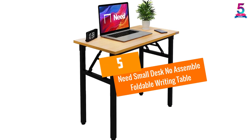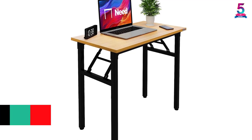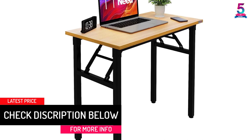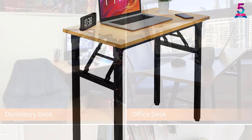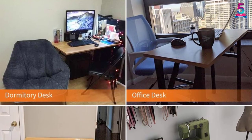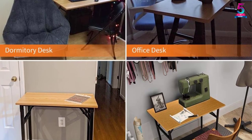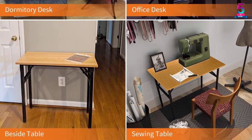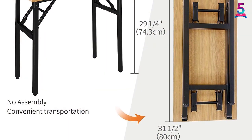At number 5, the Needs Small Desk No Assemble Foldable Writing Table. This portable desk is very compact and saves space well. It has a size of only 31 by 15 by 30 inches. It uses solid black metal legs, which guarantees a portable desk that is very stable and sturdy. This portable desk is very easy to assemble — in fact, it requires no additional tools and comes in a pre-built package, meaning it requires no assembly at all.